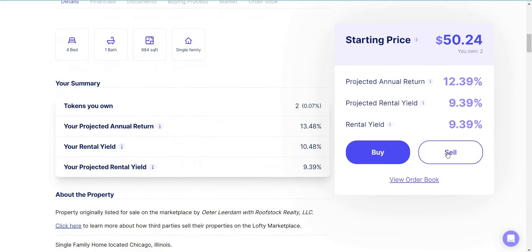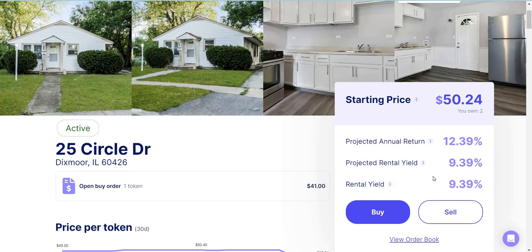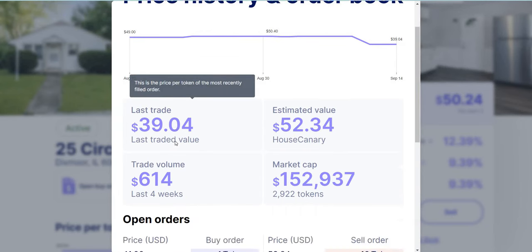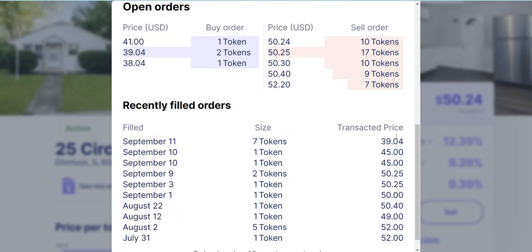Why do I like this property so much? Because the two shares I have give me a rental yield of about 10.48%. But if you were to buy at $50, it will be 9.3%. I highly recommend you don't pay market value — you always want to get a bargain. So go to the order book: the last trade was at $39, and someone bought this property for $39.04.